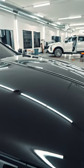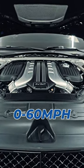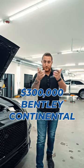And what makes it even more special, this one's a W12. Let's check out under the hood — 650 horsepower, zero to 60 in 3.5. Let me know, would you guys buy it?